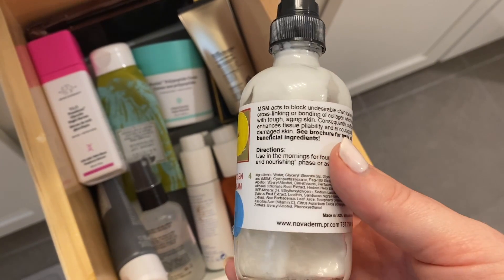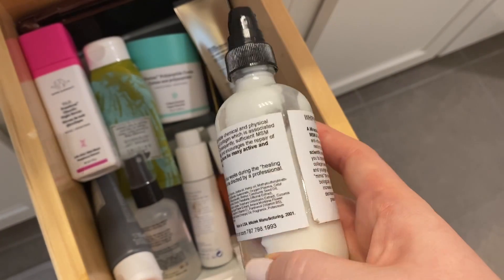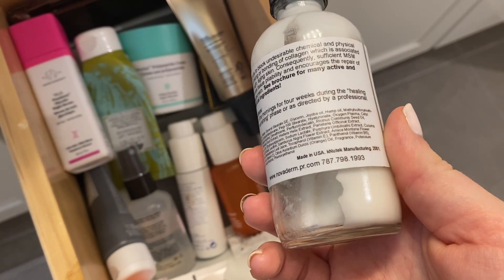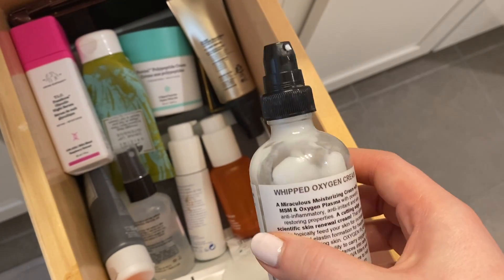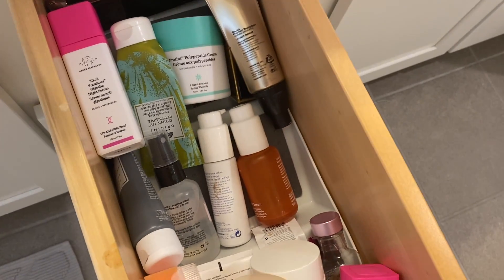This is my moisturizer. This actually came from my husband's dermatologist. I really like this as a moisturizer in the morning. It's very light, so it's odd that I like it — I usually like more medium-weight moisturizers, but I really like this. It's missing the lid, but hopefully we'll find that in here, so this will stay in my drawer.